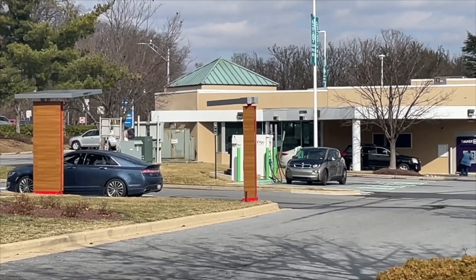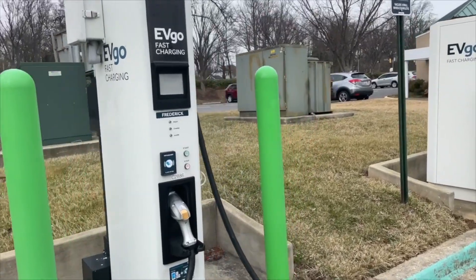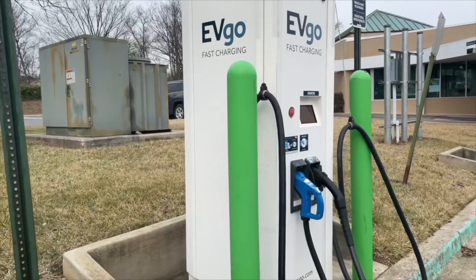The chargers are on the EVGO network. There are two DC fast chargers: Frederick, a single CHAdeMO, and Manon, a CCS CHAdeMO.